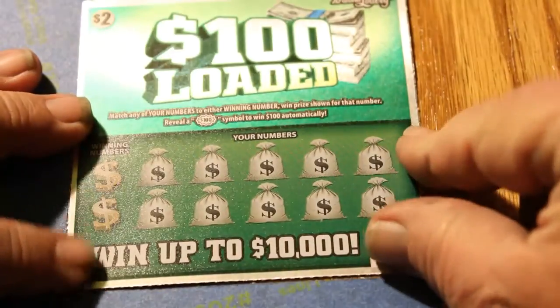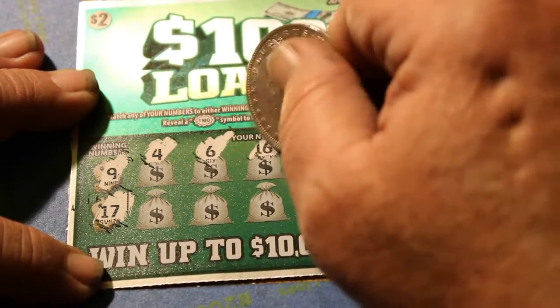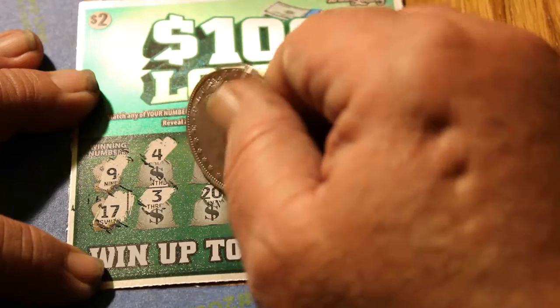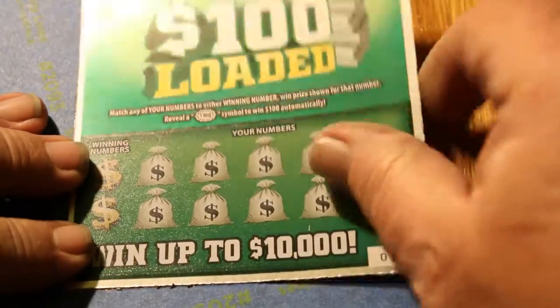Ticket 12 — 9 and 17 are the winning numbers. We have a 4, a 6, 16, 5, 15, 3, 20, 7, 19, and 12. Yikes again. This session is working out like another session not too long ago.